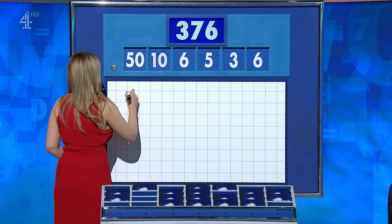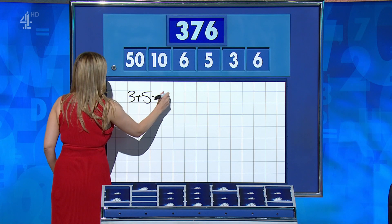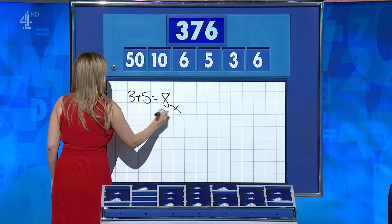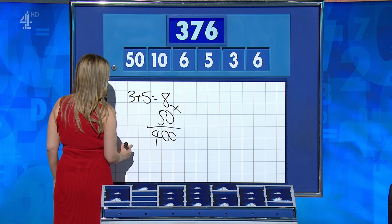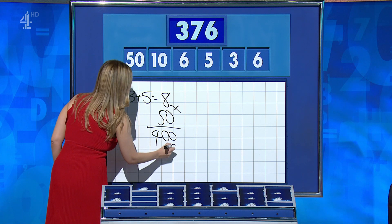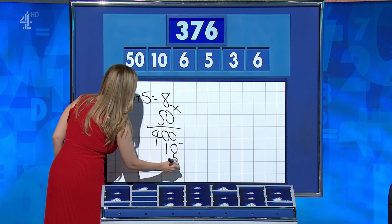Ronan: 3, 7, 8. 3 plus 5 is 8, times 50 is 400, and then minus 10, minus 6, minus 6 — so minus the 10 and the two 6s: 378, two above.